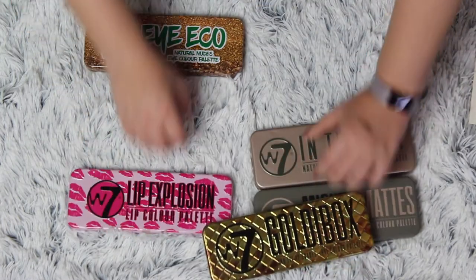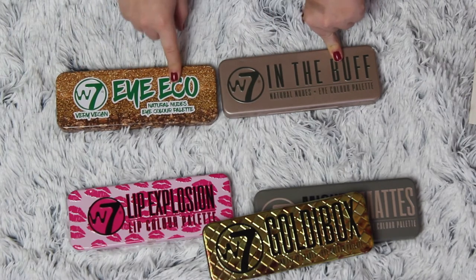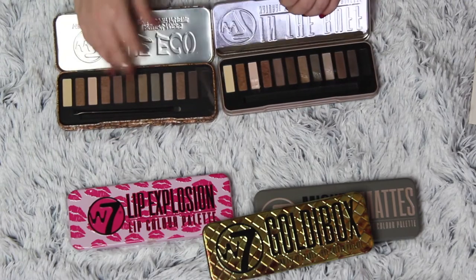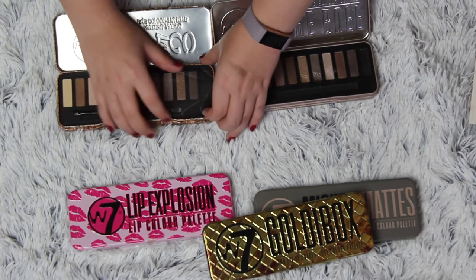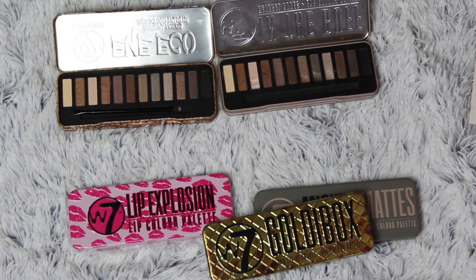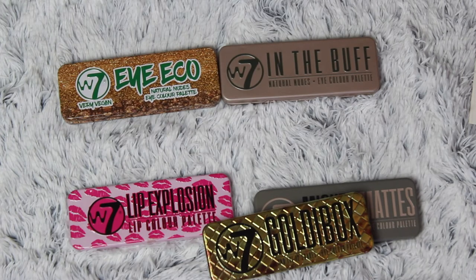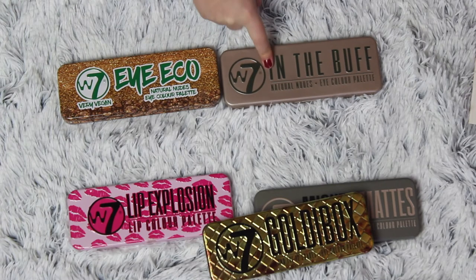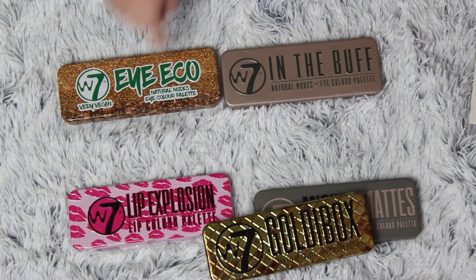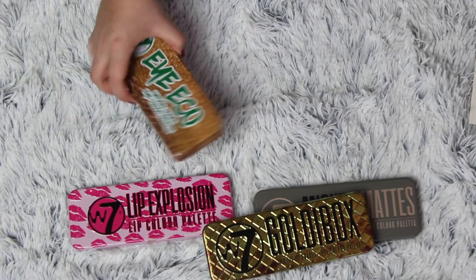Let's talk about these two. This is the W7 In the Buff and this is the W7 Eye Echo. If I open them up, I want you to tell me the difference down below, because the only difference is that I have used one and not the other. They are identical — they just have different packaging. So I'm keeping my used one, the In the Buff, and getting rid of the Eye Echo for my cousins because I have never touched it.